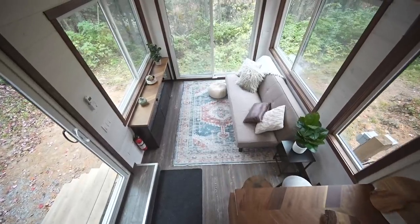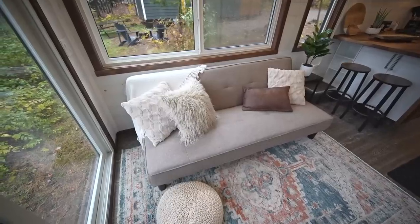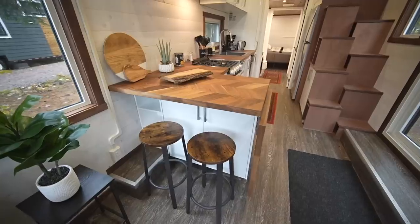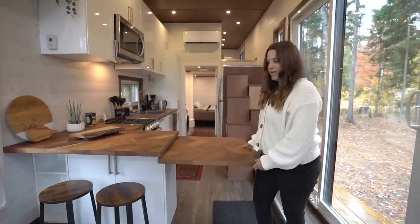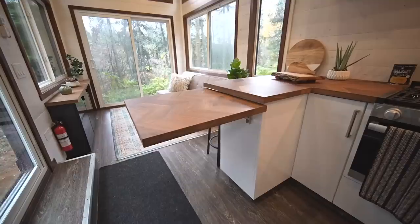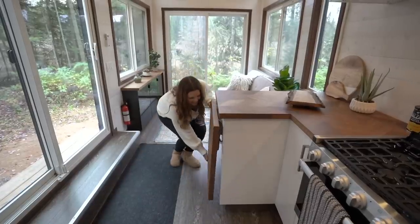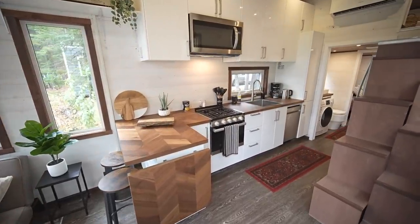It feels like a regular living room — not confined — with everything you'd need in a full-sized living room. Here we have the dining area with extra storage in the cupboards and shelves underneath. There are two stools, and the counter actually flips up to create space for about four stools to sit comfortably. The fold-down counter is a quick and easy way to have more counter space, but folding it down also gives you more room when you walk in the front door.